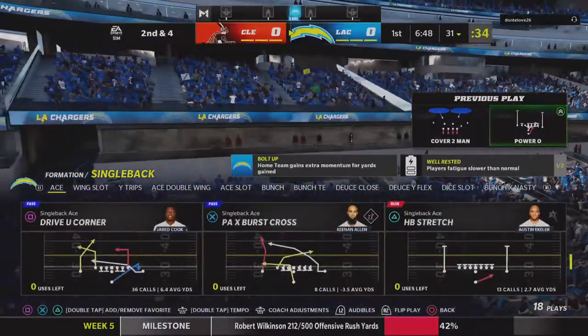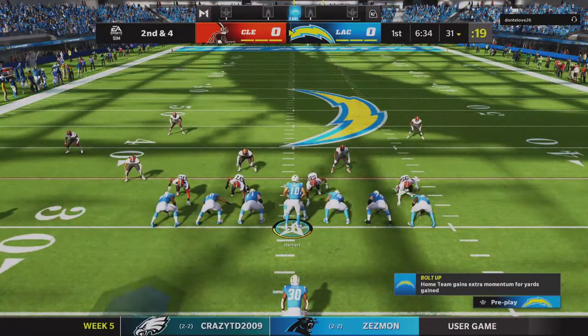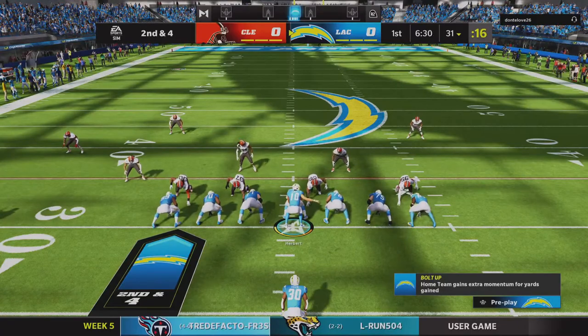I know we're in the early going here, but those kind of runs, they're going to open up a world of opportunities for this offense going forward. The last run got 6, now 2nd and 4. 34's the mark.